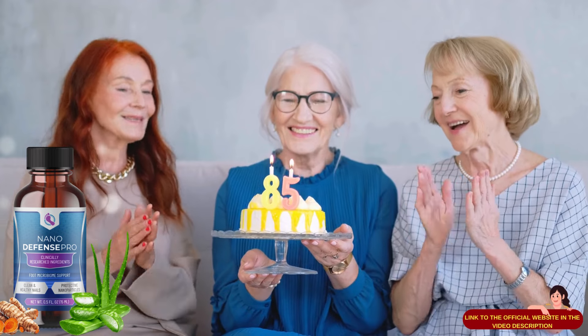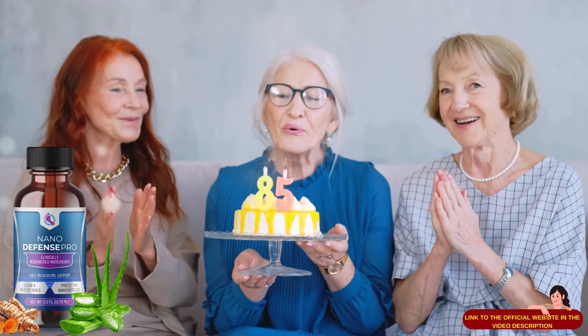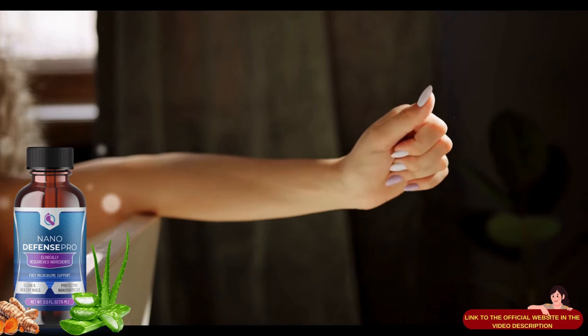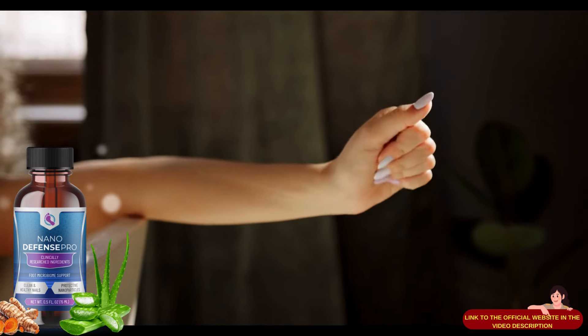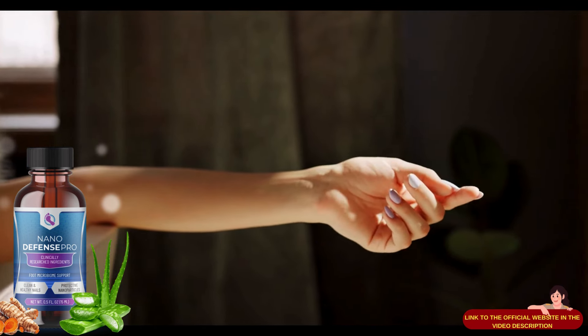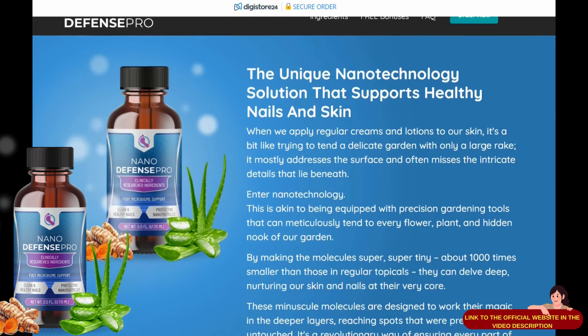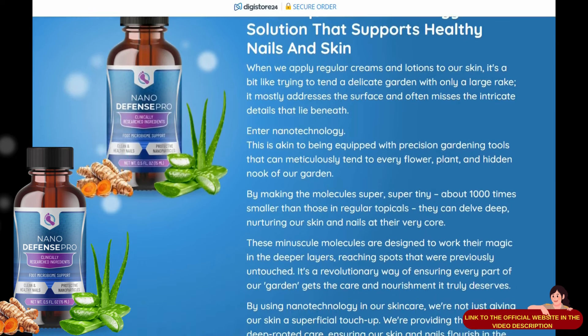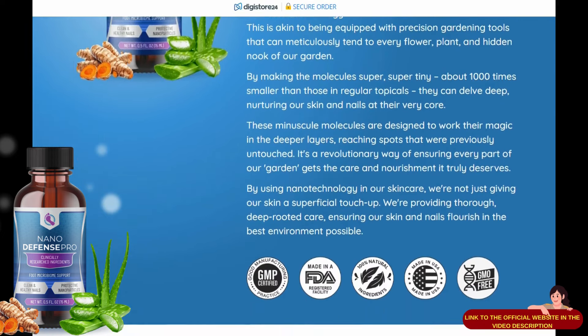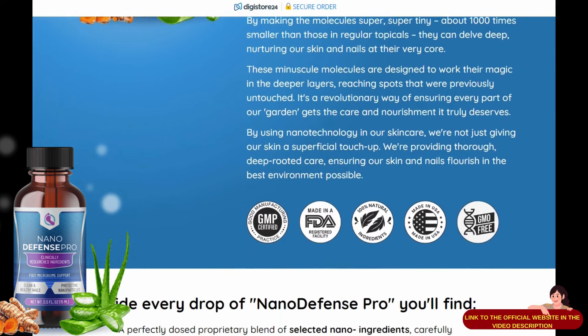There is something really important about this product that you need to know before you buy it. You can actually test NanoDefense Pro with a 60-day warranty. If you do not notice any dramatic improvement or expected results, or are not satisfied for any reason, the official site will issue a full refund. For you, the risk is zero — 100% satisfaction guaranteed or your money back.